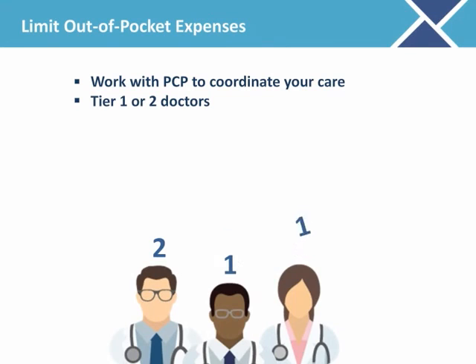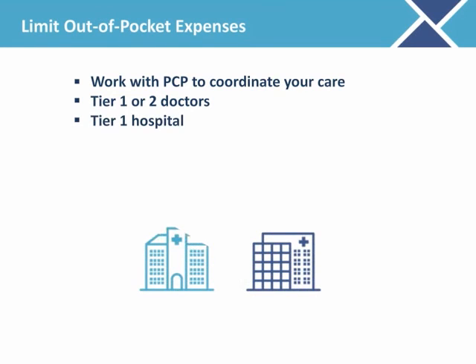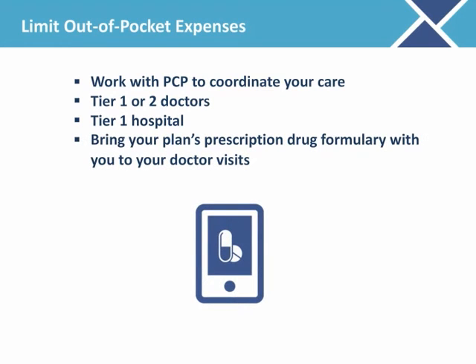Once you are enrolled in a health plan, there are many ways you can limit your out-of-pocket costs throughout the plan year. Work with your primary care provider, or PCP, to navigate the health care system and coordinate your care. Seek care from Tier 1 and Tier 2 doctors. If you're in a health plan that tiers hospitals and have a planned hospital admission, talk with your doctor about whether a Tier 1 hospital would make sense for you. Access on your phone or bring your plan's prescription drug formulary with you to doctor visits so you can discuss which tier your prescriptions fall under and see if there are lower-cost alternatives available. Drug formularies are posted on your plan's website.